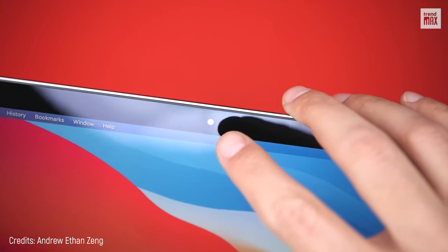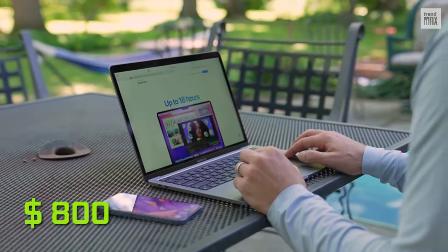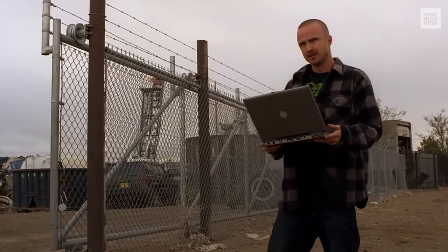An important detail is that it's not expensive. Priced at $800, a student could buy it with part-time work.